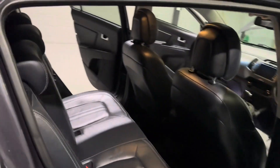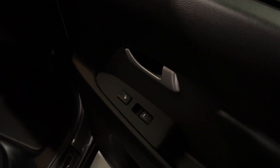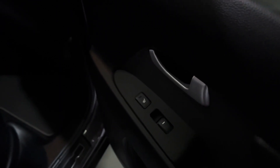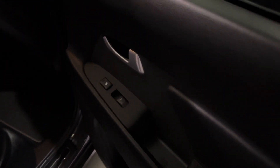Moving around to the interior, we have a very nice full leather interior with plenty of space in the back. Just here is a switch for heated rear seats — the fronts also get that, but the fact that the rear seats have it too is a very nice feature.